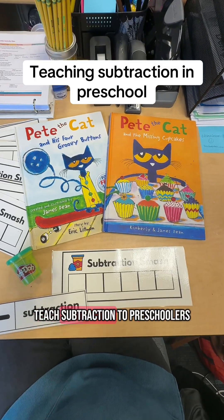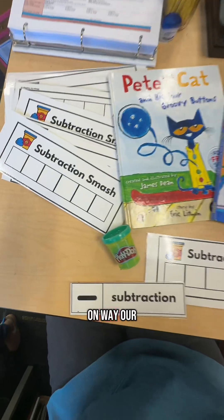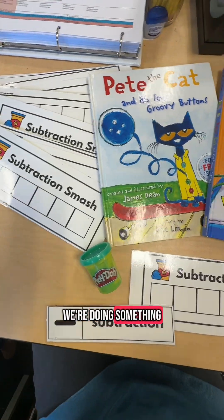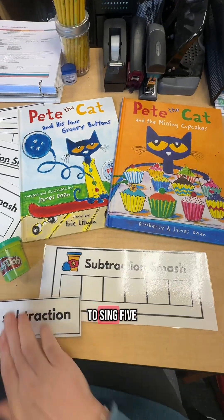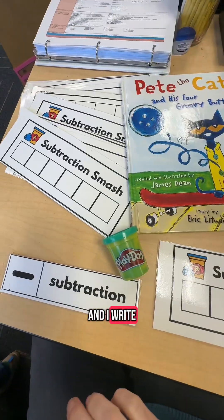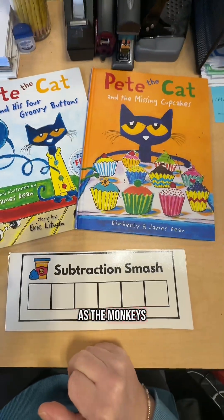This is my favorite way to teach subtraction to preschoolers in a hands-on way. Our wow word is subtraction. We're doing something called subtraction smash with Play-Doh, and we're reading these two Pete the Cat books. We also like to sing Five Little Monkeys Jumping on the Bed, and I write the number sentence on the board as the monkeys fall off the bed.